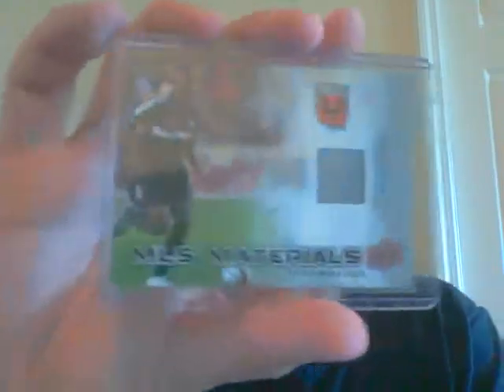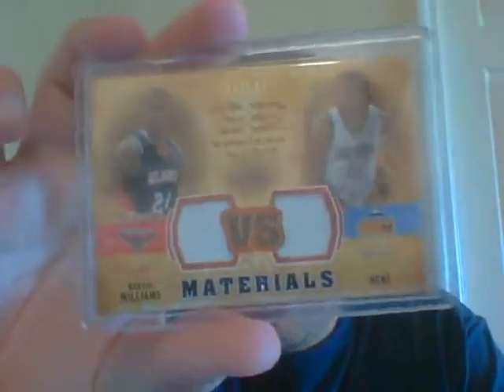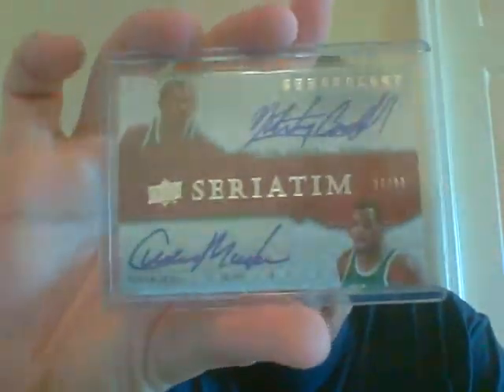The next pack includes a very nice Freddie Adu throwback jersey, a Marvin Williams/Nene dual jersey out of 150, and the main hit is a very nice Nate Tiny Archibald/Cedric Maxwell dual auto from Chronology, numbered 32 of 80.